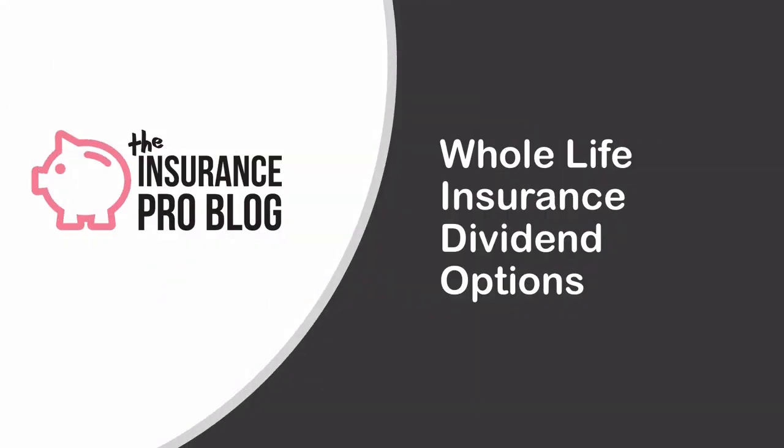Hello and thanks for joining us today. I'm Brandon Roberts over at the Insurance Pro Blog and today we're going to be detailing the whole life insurance dividend options that you can find at practically any life insurance company issuing dividend paying whole life insurance inside the United States.